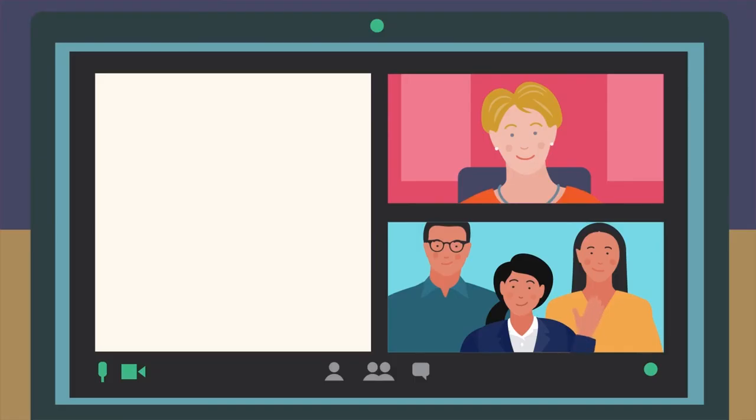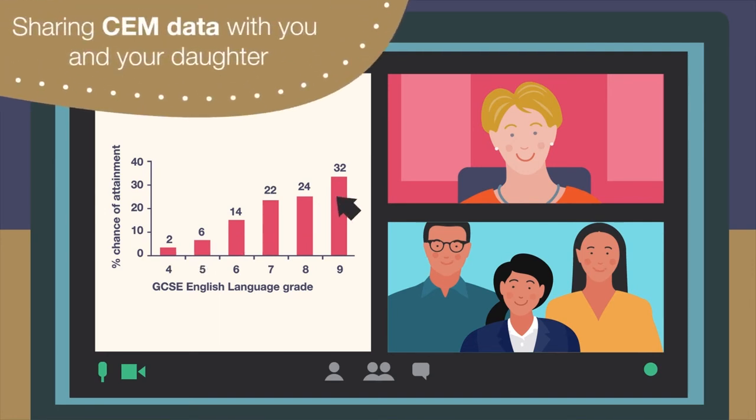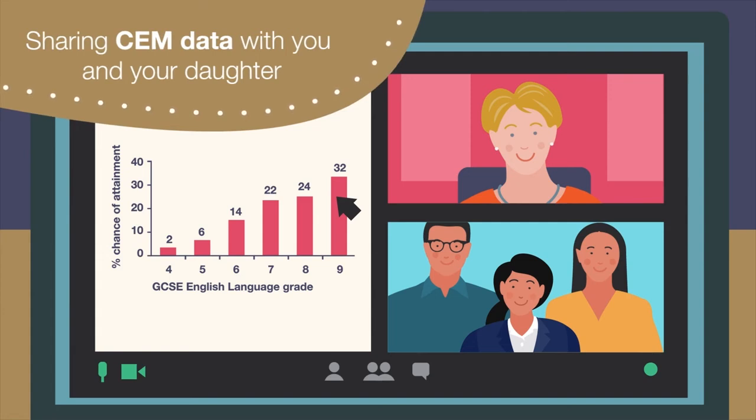Assessing student progress in this way also matters because it informs our teaching and learning. From day one, it means we're building a deep understanding of your daughter's academic strengths. By sharing CHEM data with you and your daughter, we'll have open, productive discussions about the best way to support her in achieving her very best.